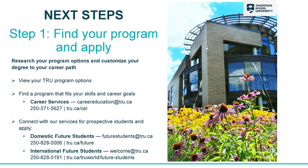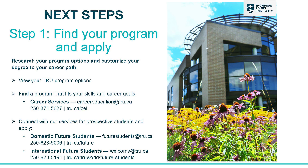Let's talk about your next steps. If you haven't already applied, you will have to apply to TRU. If you are unsure of a program you'd like to apply to, you can talk with our Career Services team, and I suggest you also talk to people in the field to get an idea of what is involved in each program. If you need help with the application process itself, domestic students can talk to our Future Students Office and international students can connect with TRU World for assistance.